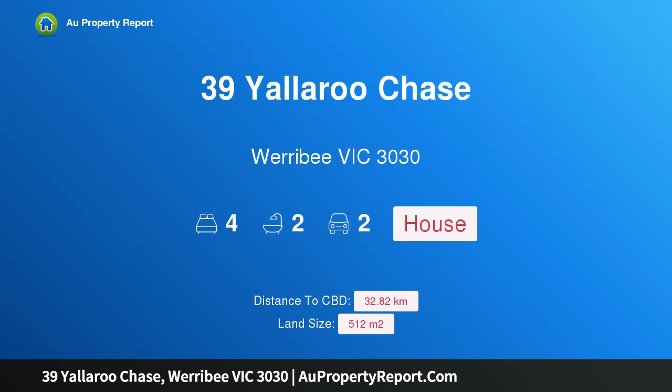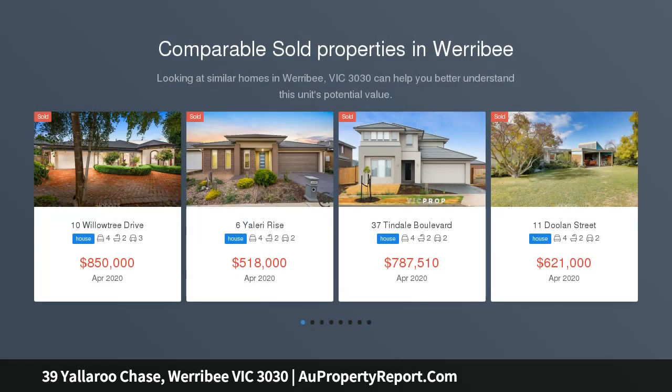Hi, I am glad to introduce Property 39 Yallaroo Chase, Werribee Victoria 3030, happily ever after.